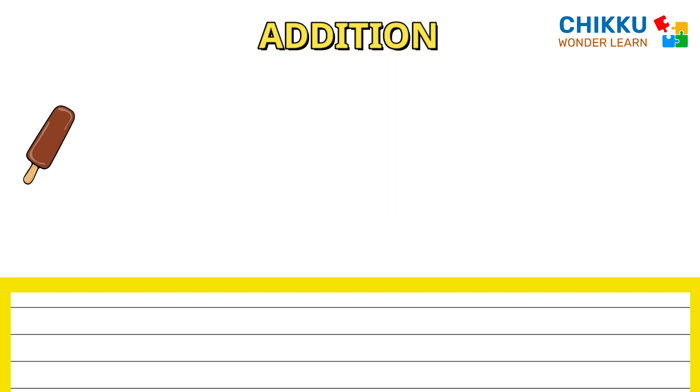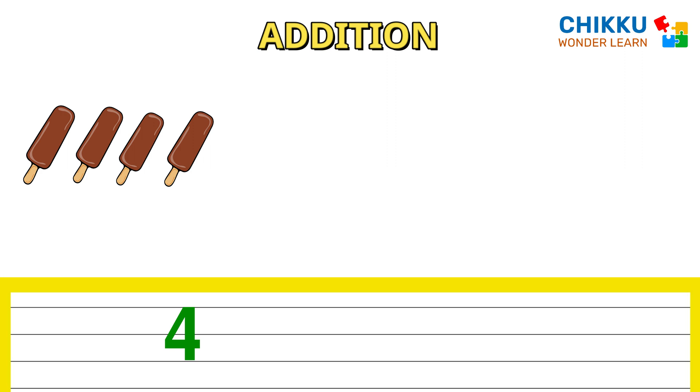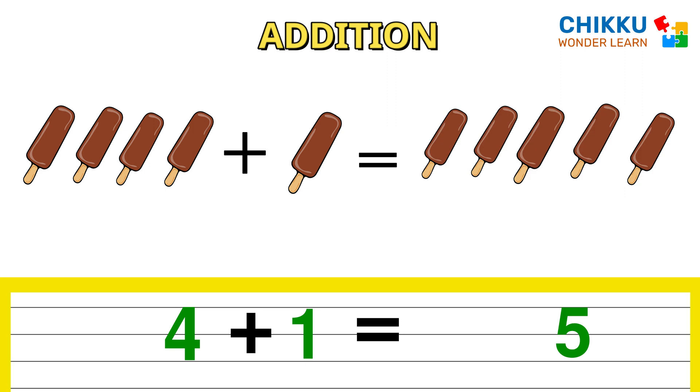One, two, three, four. Four popsicles plus one popsicle equals to five popsicles. Five. Four plus one equals to five.